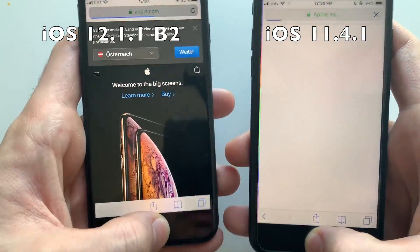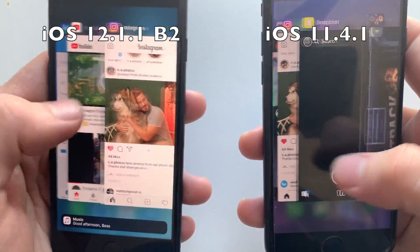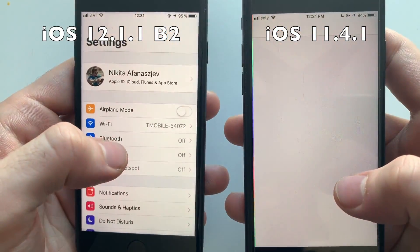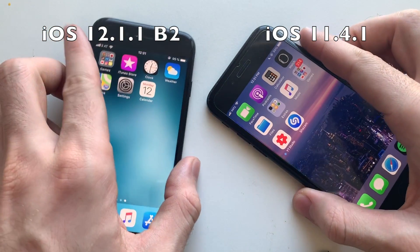Subway Surfers had to refresh on iOS 12 — so that's a draw now. Safari had to refresh on iOS 11. Phone dialer had to refresh on iOS 11. Weather app had to refresh on both devices — iOS 12 was faster reloading. iTunes refreshed on both. Maps had to refresh on iOS 11. Settings refreshed on iOS 11.